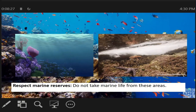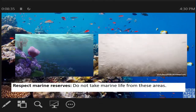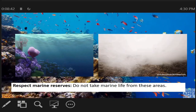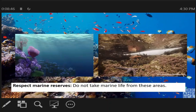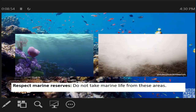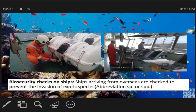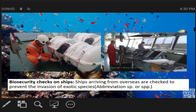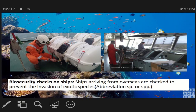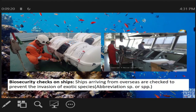Respect marine reserves. Do not take marine life from these areas. Bawal kumuha ng mga maliliit na isda, o kaya yung mga exotic na isda na hindi naman natin lutuin dito. Marami kasing mga tao na ginagawang pagkain yung mga exotic na aquatic animals at ginahandain ito sa restaurant — ito ay pinagbabawal ng batas. Biosecurity checks on ships — kailangan laging checked ang ating mga ships. Baka magkaroon ng oil spill, o kaya kumukuha sila ng mga exotic fishes para dalhin sa mga restaurant. Kailangan ng matinding biosecurity check.